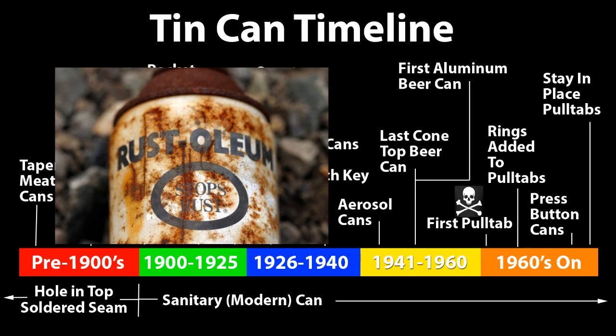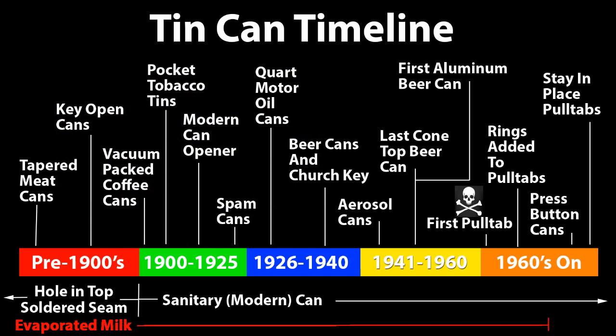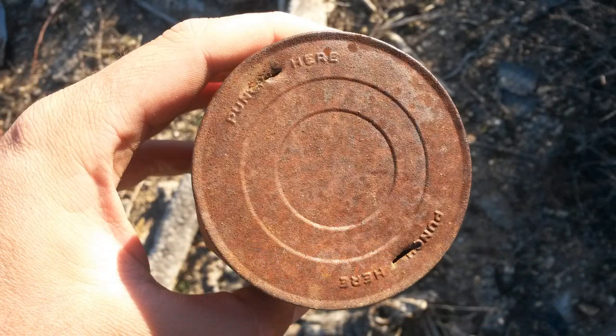The last can of interest is aerosols, which generally weren't seen before the mid-40s. The oddball is evaporated milk, which retained the old soldered pinhole style of old-fashioned cans well into the 1960s, making these cans difficult to use as a date marker. You can instantly recognize these cans by the two knife holes punctured in opposing sides, and virtually every pile of cans has at least one of these in it.